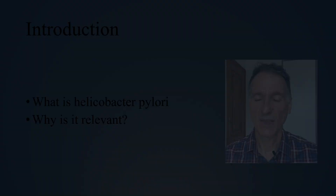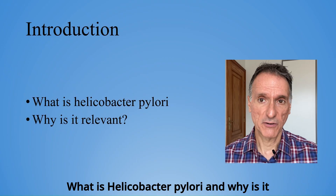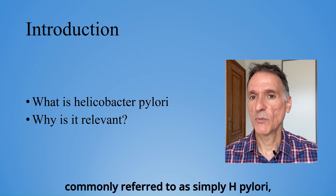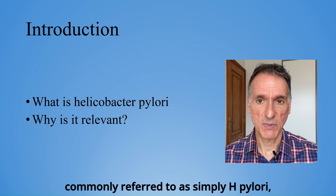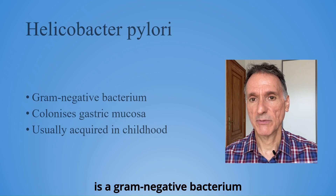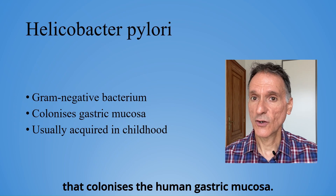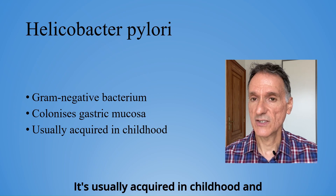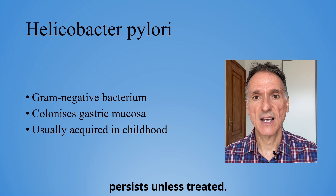Let's jump into it. What is Helicobacter pylori and why is it relevant? Helicobacter pylori, also commonly referred to as simply H. pylori, is a gram-negative bacterium that colonizes the human gastric mucosa. It's usually acquired in childhood and persists unless treated.